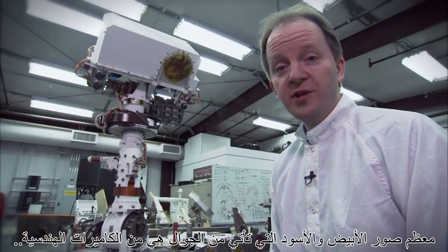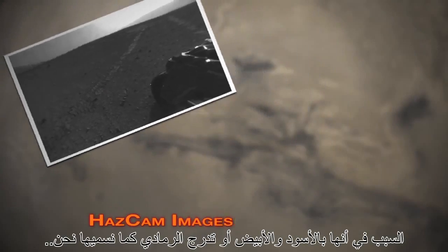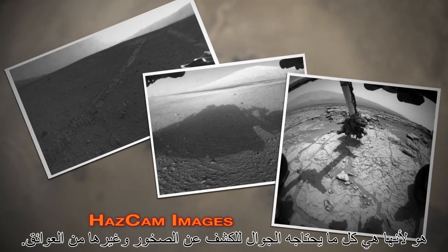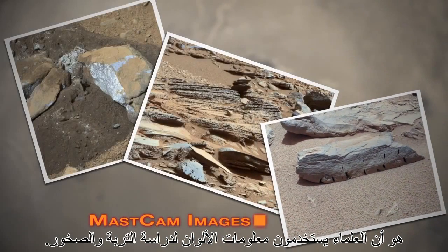Many of the black and white images that come back from the rover are from the engineering cameras, such as the HAZCAMs or the NAVCAMs shown here. The reason that they're black and white, or grayscale as we call it, is because that's all the rover really needs in order to detect rocks and other obstacles. Other cameras are color, such as the mast cam imagery, and the reason that they're color is because the scientists use the color information to learn about the soil and the rocks.